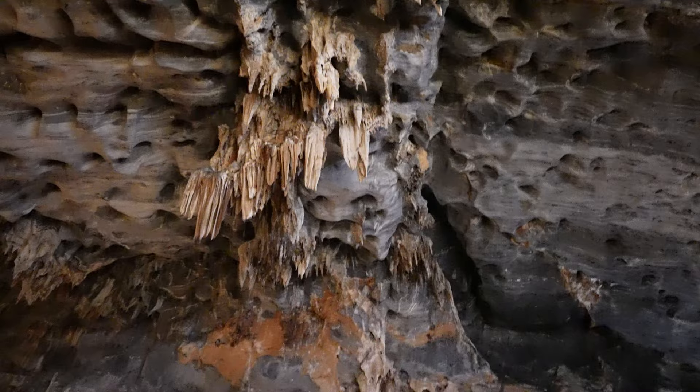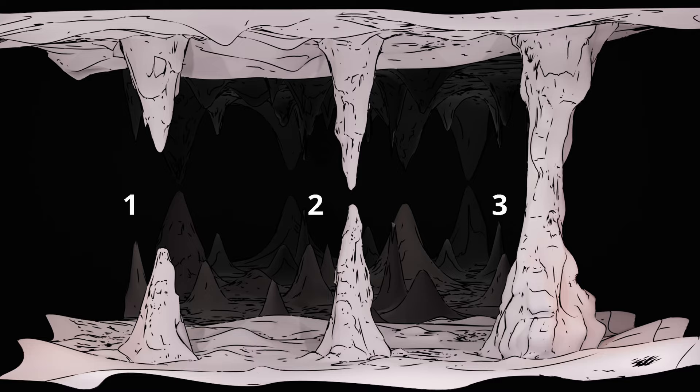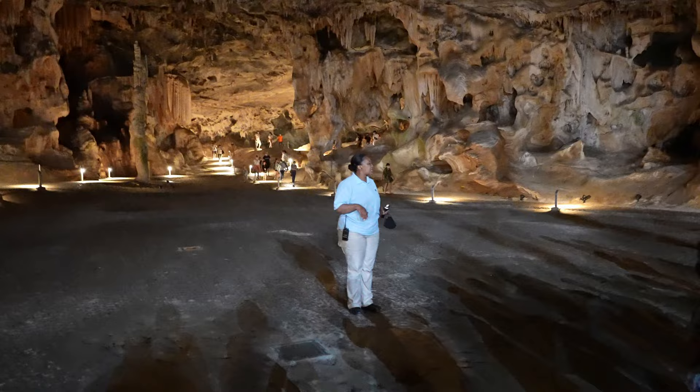When the water drips to the ground from above, the same happens from below. The mineral deposits on the ground crystallize and form stalagmites, which grow upwards towards the ceiling where the stalactites hang from. Every stalactite has a stalagmite, but inside we hardly see any stalagmites on the floor, and there's an explanation for that.